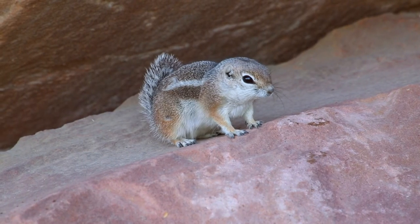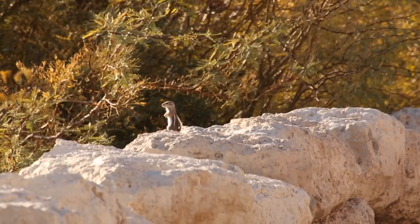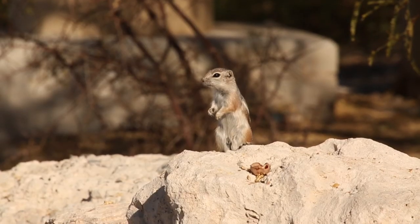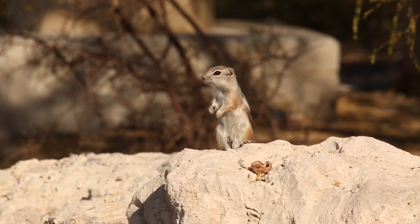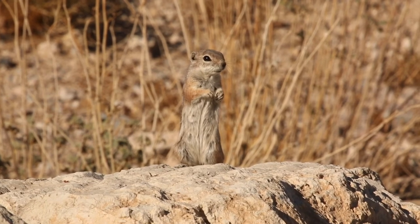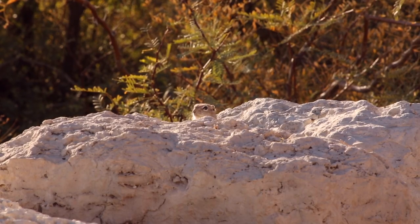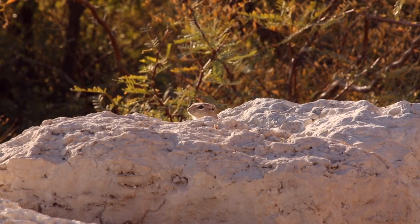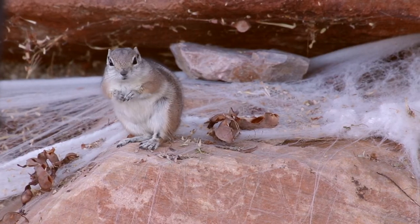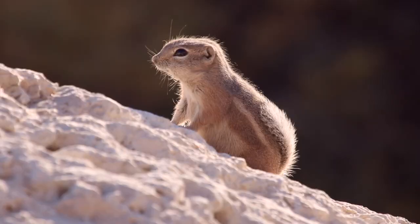This leads to one of their cutest-looking behaviors — the ground squirrel equivalent of the neighborhood watch. Because they're on the menu for many different animals, when they come out of their burrows or look for food, they'll stand up and look around to make sure nothing is coming for them. With their omnivorous diet, climbing abilities, burrows, and large litter sizes, the antelope ground squirrel thrives in our desert.